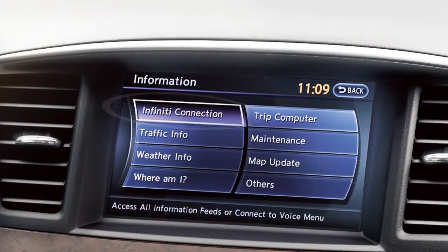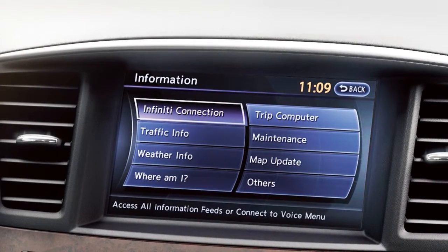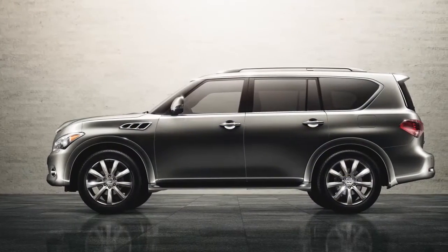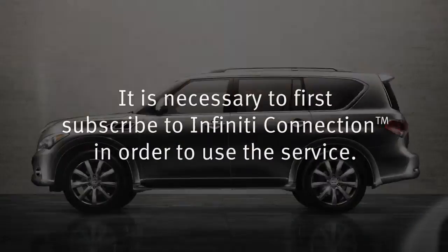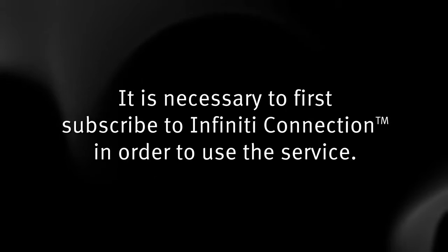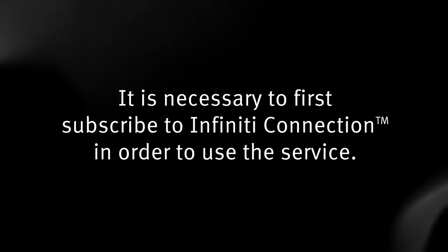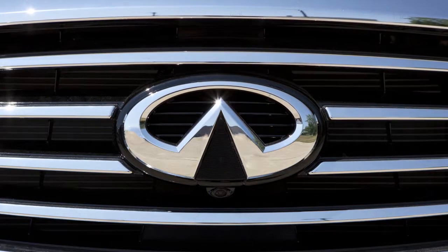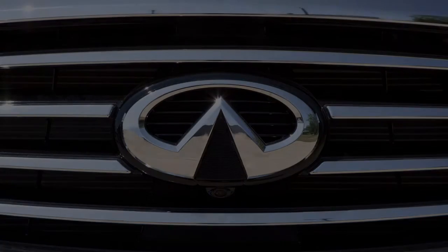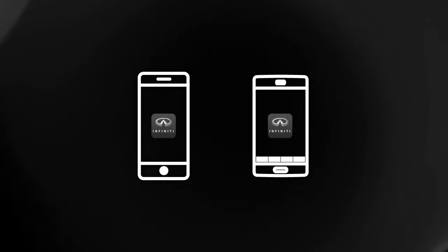The Infinity Connection system is a collection of security, convenience and concierge services that complement the Infinity Total Ownership experience. It is necessary to first subscribe to Infinity Connection in order to use the service. Once enrolled, select Infinity Connection services are also available through a companion app for iPhone and Android smartphones.